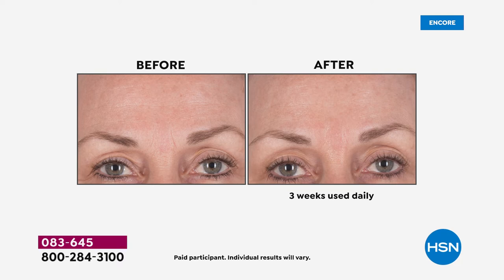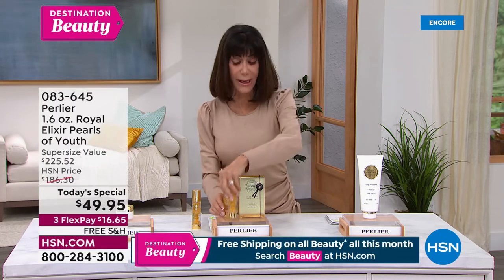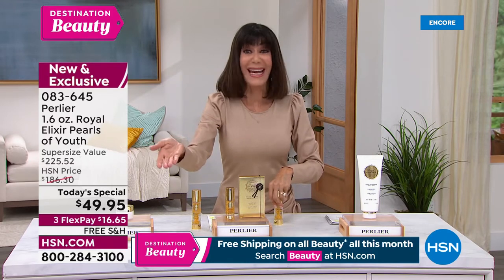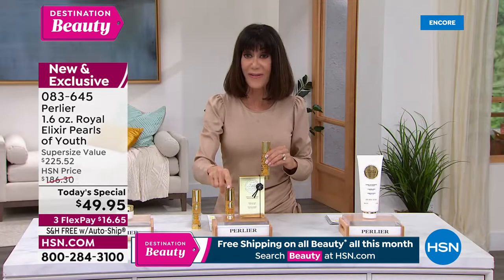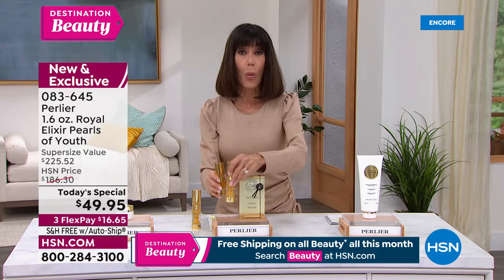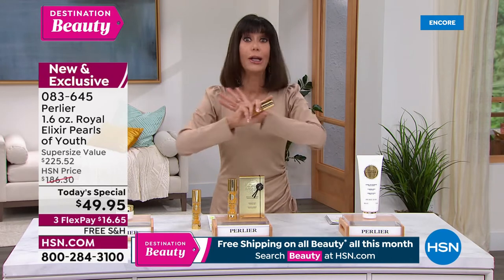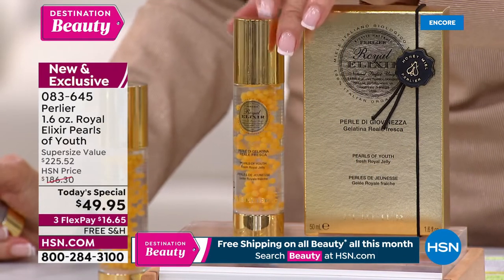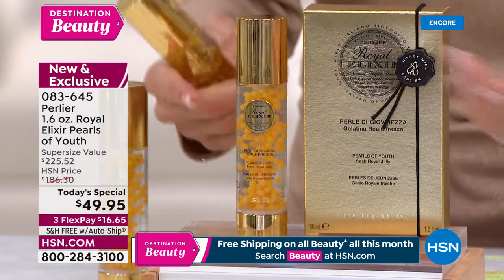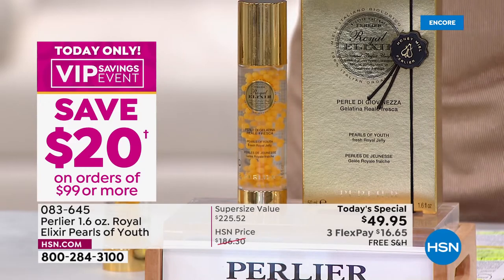The autoship is way ahead. Let me show you again — the regular one-ounce size is on HSN.com right now for $140.95, and $225 on our website where it's sold out. Today, one day only — the world launch of the supersize, 1.6 ounces. You'd expect it at $186.30, it's an amazing buy — but today it's $49.95, three flex pay, free shipping and handling.